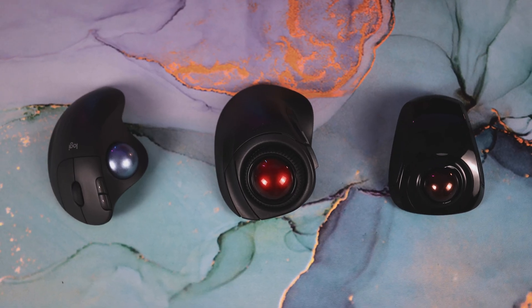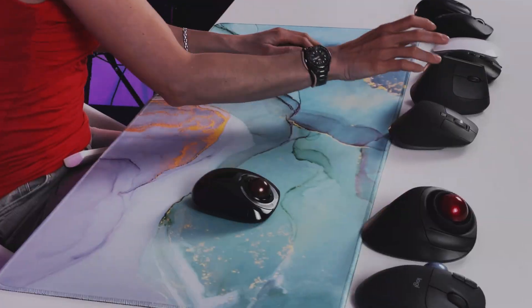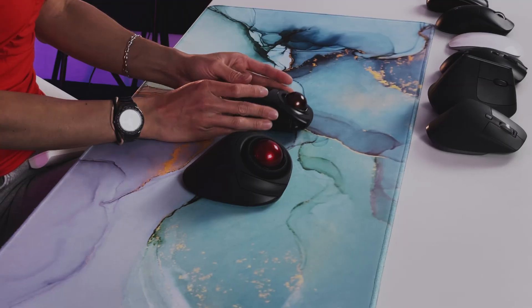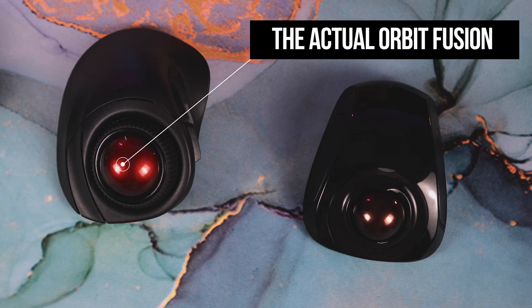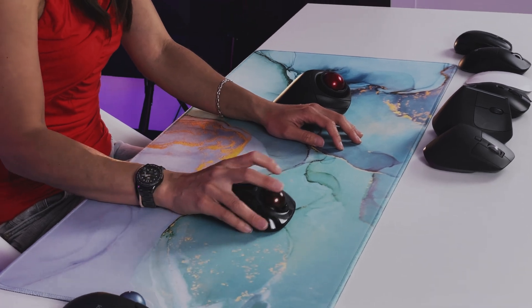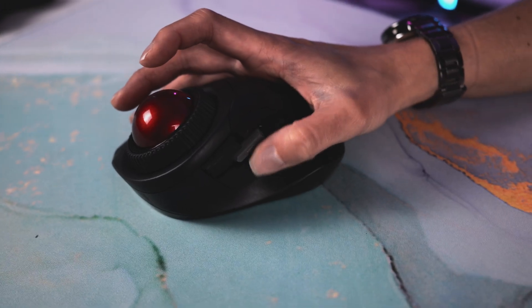Speaking about fingers — the trackball! Trackballs require no arm movement; it's just finger action. Since the hand doesn't move, it avoids harmful wrist movements. There are two types: thumb and finger trackballs. The finger trackball, like the Kensington Orbit Fusion, uses the index finger to move the ball. It's important to choose the right size and find a model with reachable buttons, since the range of finger movement is limited compared to the hand.